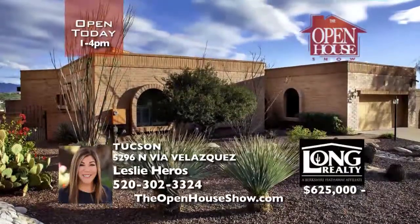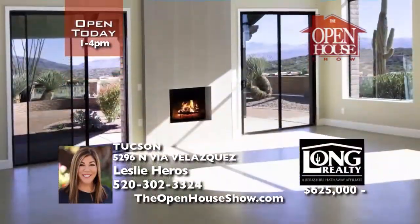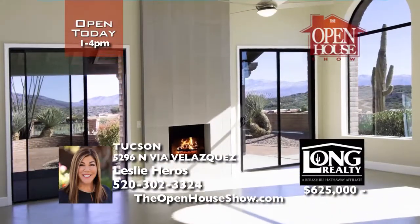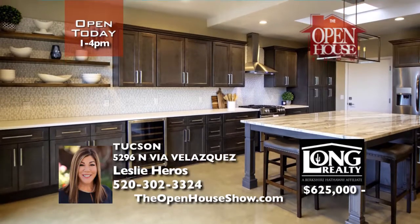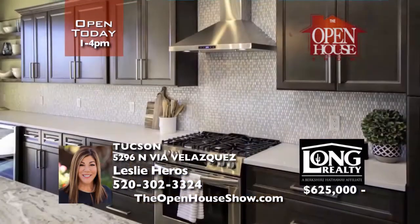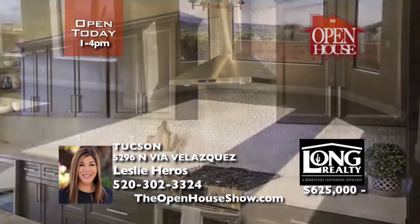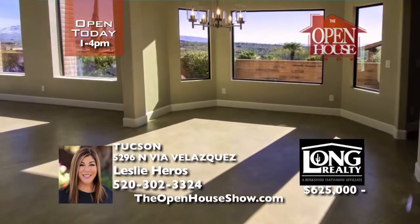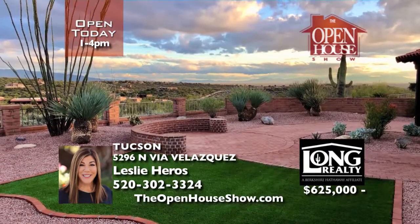On a premium Fairfield view lot, behold the gorgeous renovation of this classic Mazatlan floor plan with new colored concrete floors, windows, LED lighting, and the stunning kitchen with island, sparkling white quartz counters, and custom cabinets. The great room inspires with its fireplace, vaulted ceilings, and large arched windows for breathtaking vistas. Contact Leslie for more information today.